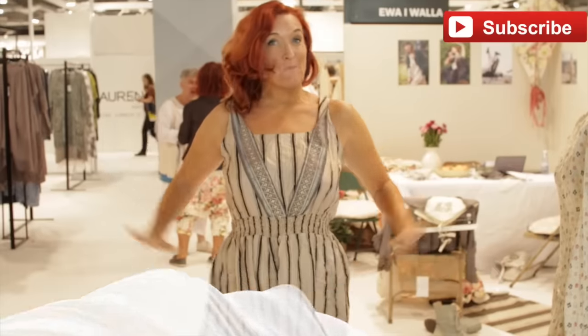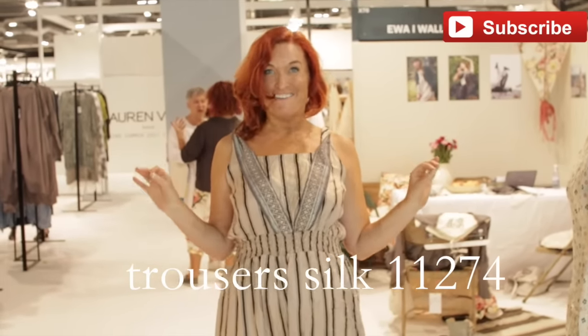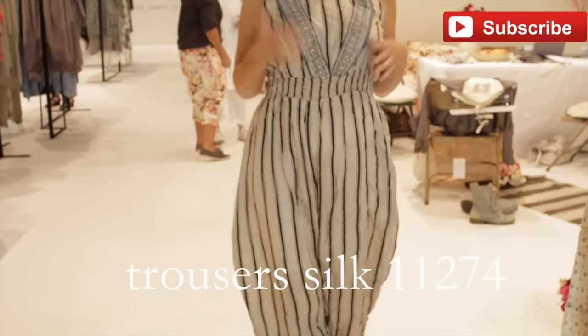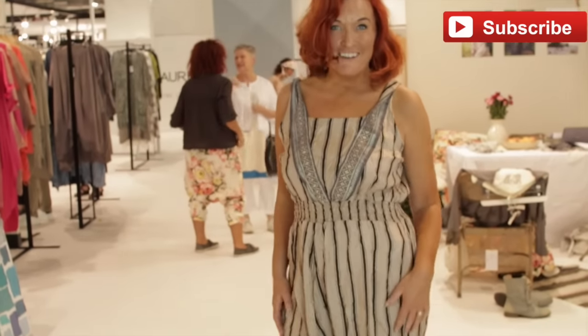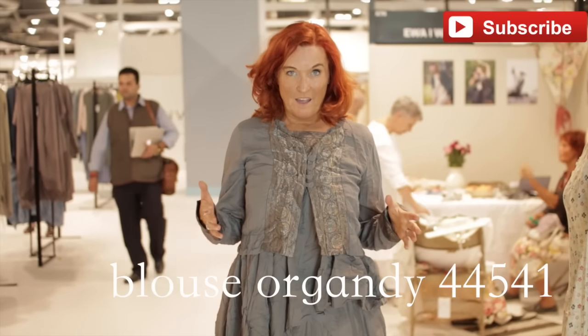Now for something completely different — a jumpsuit. Taking me right back to the seventies, except it's really classy. It's the silk, it's the gold label, it's the stripes. And it's so comfortable. It makes me feel very playful. It's their gold label and it's called Gansa — it's so nice and so freeing.